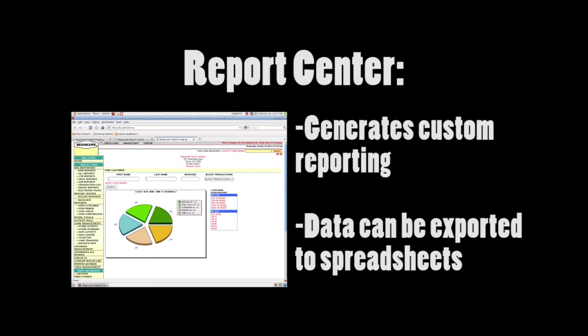CargoCam produces a variety of standardized displays and reports for operators and management. Regiscope's report center can also be used to generate custom reports, and data is easily exported to spreadsheets for detailed analysis.